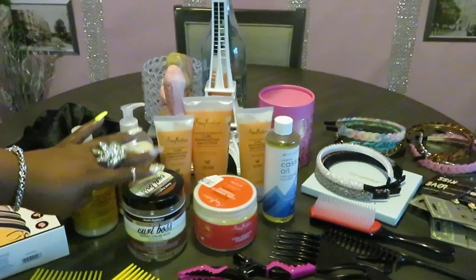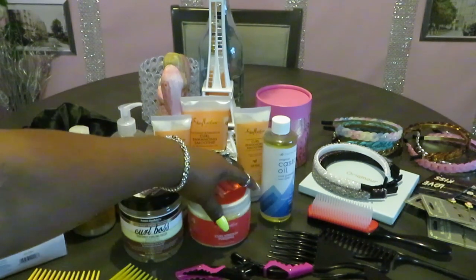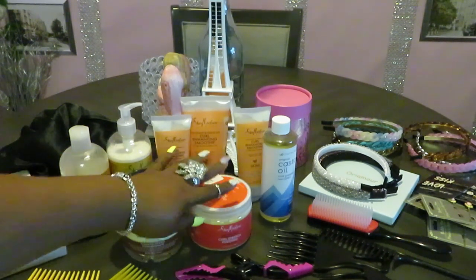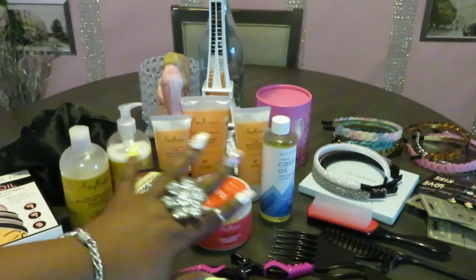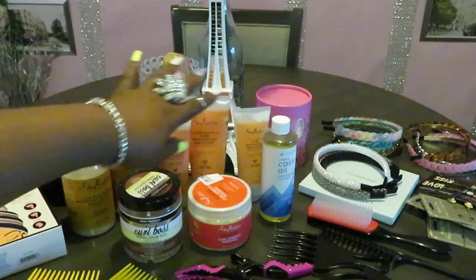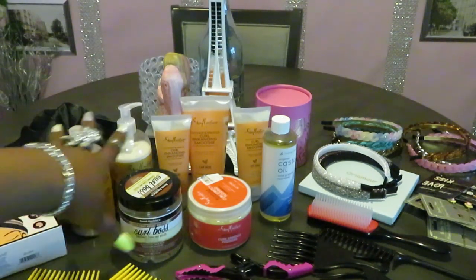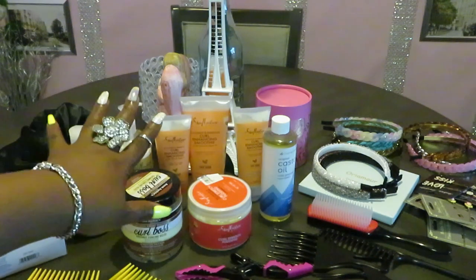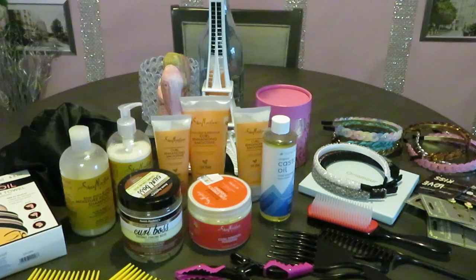The Curl Boss and the curl stretch pudding I got from Amazon. But all of this stuff you can find at Walmart — I've already looked online. The castor oil I didn't see on the Walmart website, but everything else I've seen in Walmart. I just ordered from Amazon because I like things quick and right away.